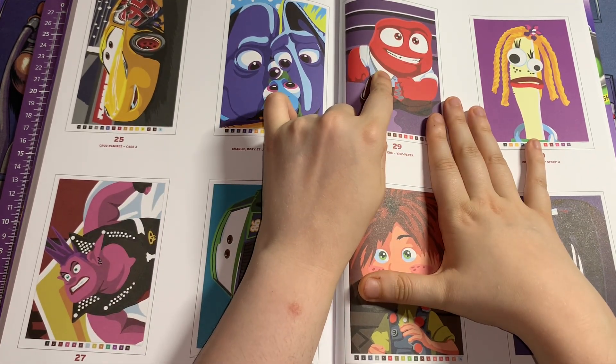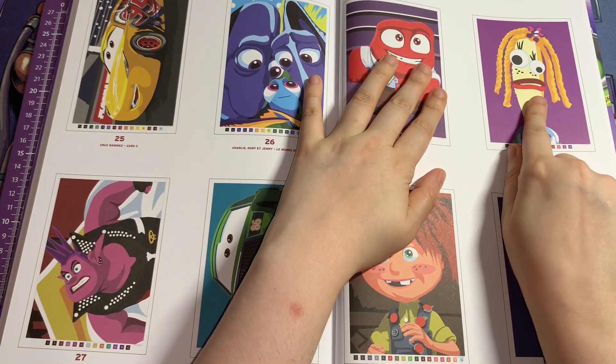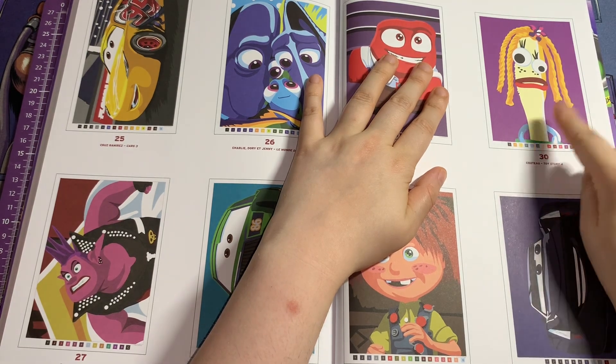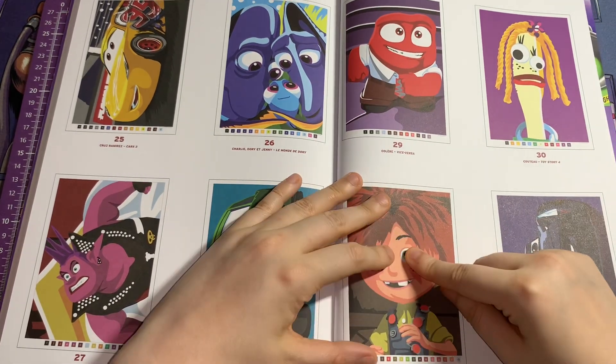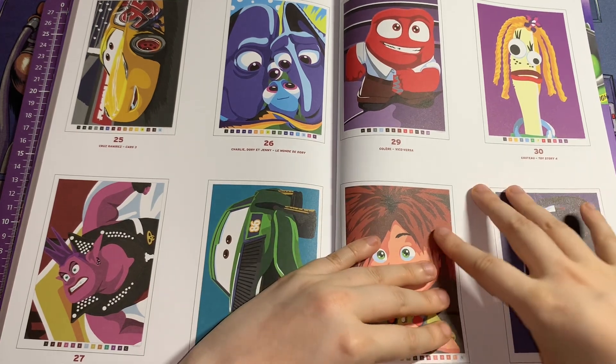This one's Anger from Inside Out. I call this one Forky's girlfriend — she probably has a name but I don't know it — and she's from Toy Story 4. You've got Ellie from Up, and you've got this car from Cars 3.